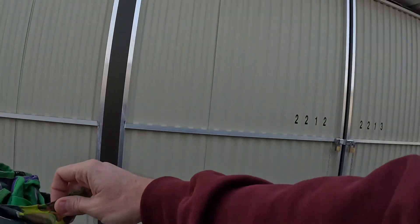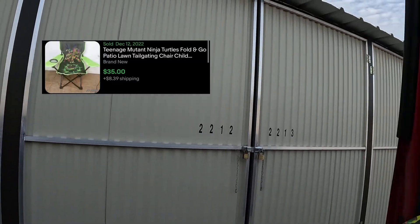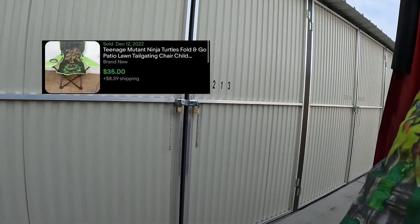I don't know what this is — some sort of Ninja Turtles chair. It's actually kind of cool. I can do without the spider web spider egg things, though.